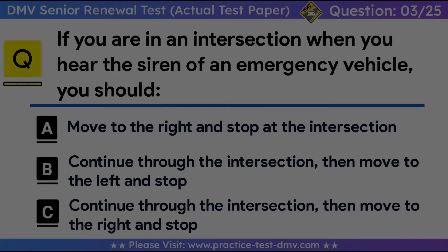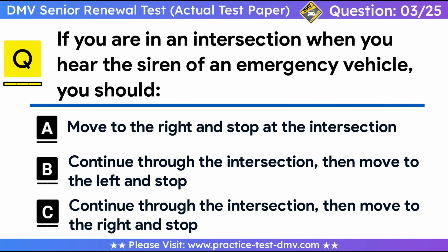Question 3. If you are in an intersection when you hear the siren of an emergency vehicle, you should: A. Move to the right and stop at the intersection. B. Continue through the intersection, then move to the left and stop. C. Continue through the intersection, then move to the right and stop. Correct answer: C. Never block an intersection, even if an emergency vehicle is approaching. If you are in an intersection when you see or hear an emergency vehicle, continue through the intersection, then move to the right as soon as you can and stop.